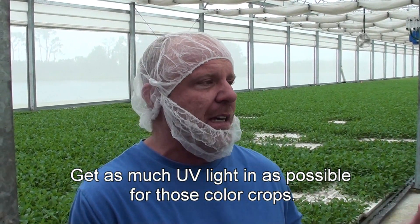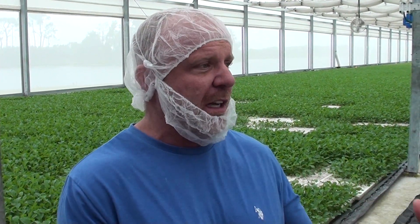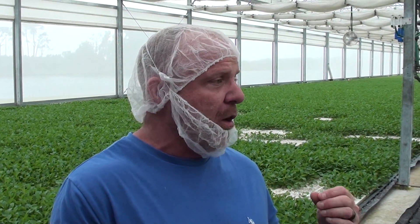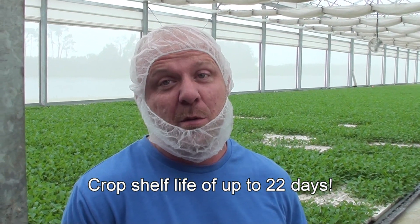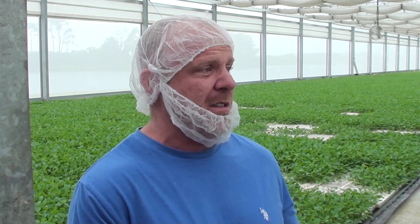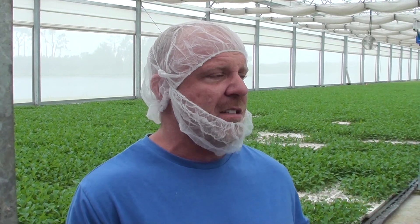But we can also fully retract the roof to get as much UV light in for color crops, get a lot of good airflow to toughen up the stems, get good root development, and produce crops that are really healthy, tasty, and hearty. We've been testing product in the refrigerator that has held up upwards of 22 days and looked almost as good as the day it was put in the container. I've grown the same products under a poly house where they just don't have that shelf life, don't taste as well. Here it's like mother nature, but with prevention of anything harmful.